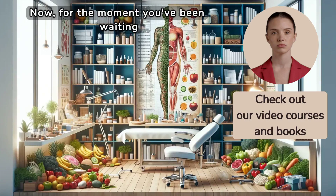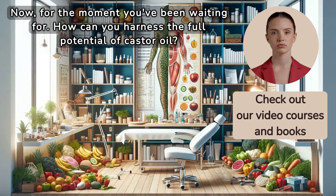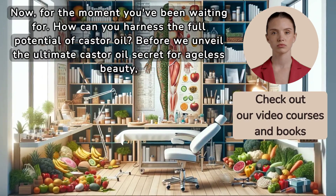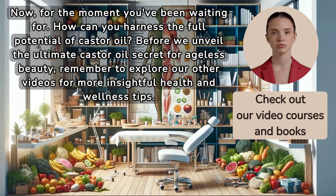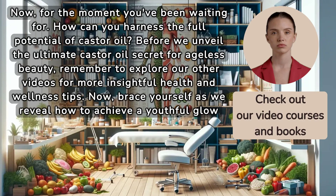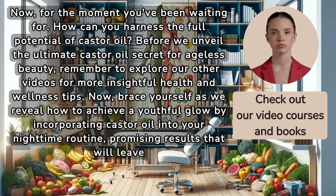Now, for the moment you've been waiting for — how can you harness the full potential of castor oil? Before we unveil the ultimate castor oil secret for ageless beauty, brace yourself as we reveal how to achieve a youthful glow by incorporating castor oil into your nighttime routine, promising results that will leave you astonished.